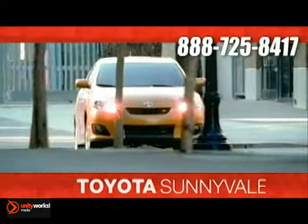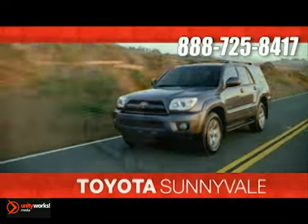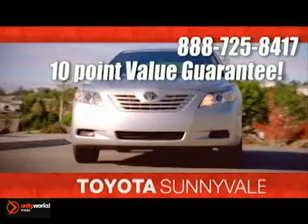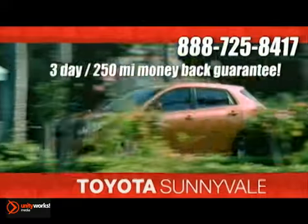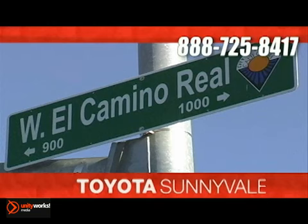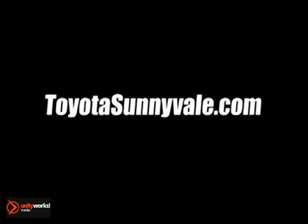At Toyota Sunnyvale, the fastest growing Toyota dealer in Northern California, we offer our exclusive 10-point value guarantee and discounted pricing right up front. Plus a three-day, 250-mile money-back guarantee and more. We are conveniently located in the heart of Silicon Valley at 898 West El Camino Real and at toyotasunnyvale.com.